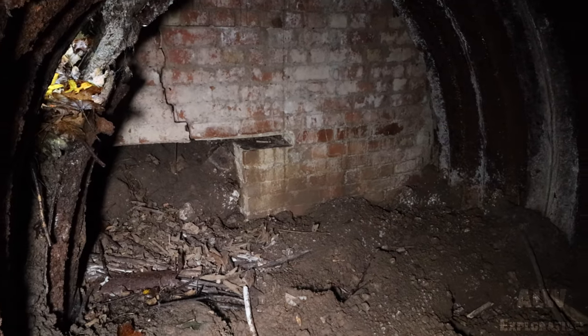The back wall and you can see where the escape tunnel was. Hello and welcome to ALW Exploration. We're in the woods today and we're looking for an Auxiliary Unit Operational Base.